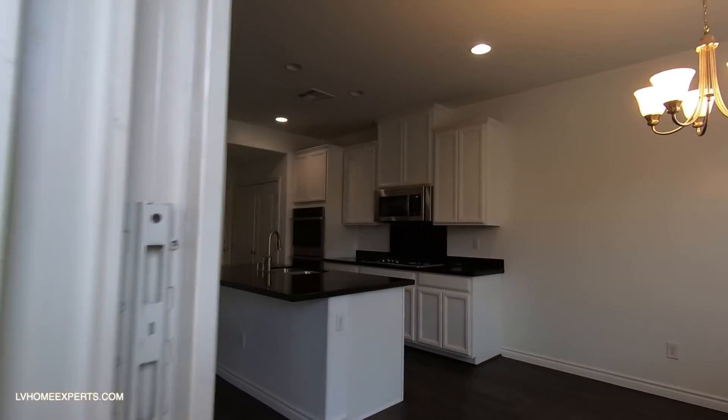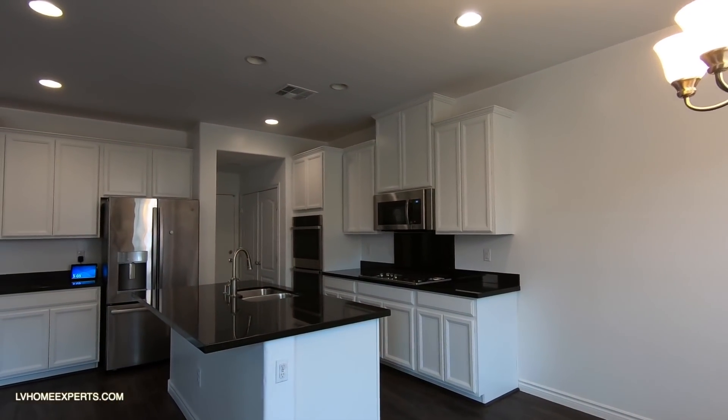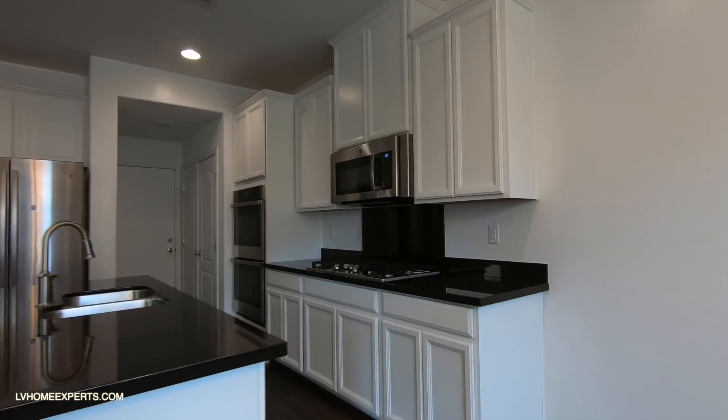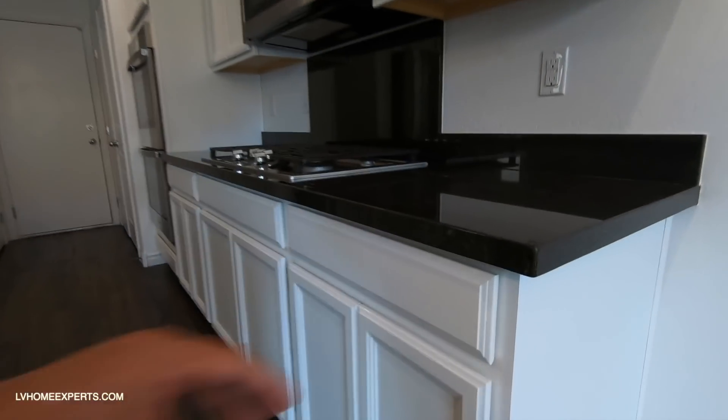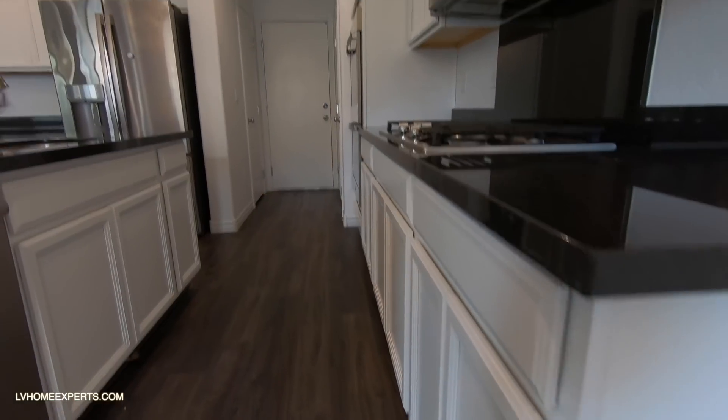We need to take a look at the cabinets too. I can tell you right now they're probably the side-glide MDF staple construction — and yes, that's pretty much standard with Lennar.